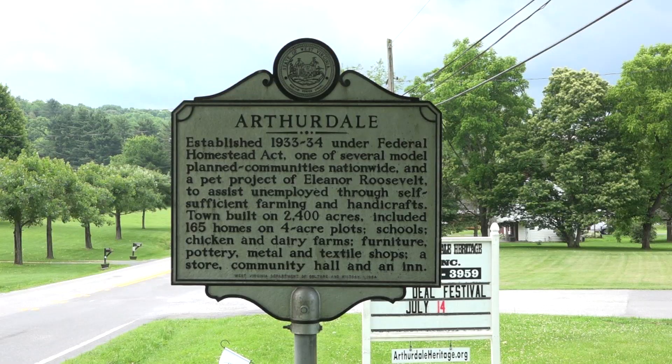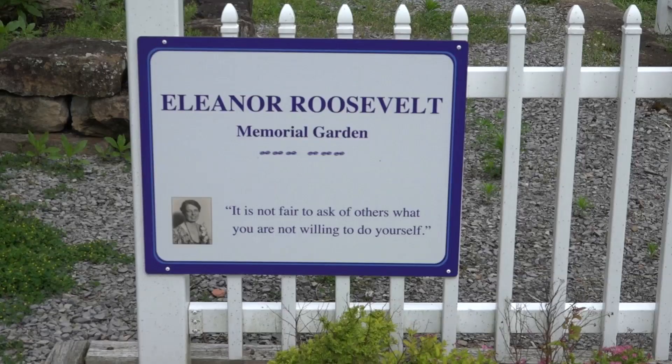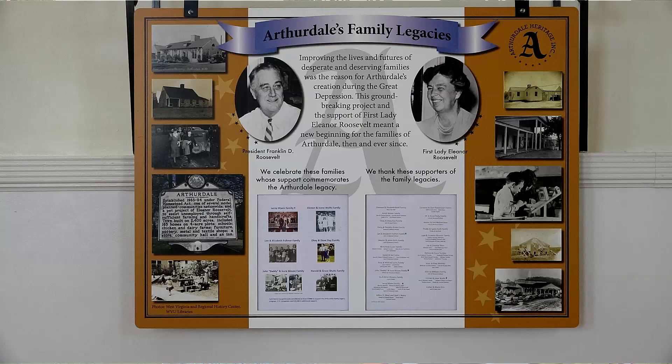Arthurdale is actually the first New Deal community in the country and we pride ourselves on being the first. We were a community created under President Roosevelt's New Deal program, but we were built really by the first homesteaders who came here. The homesteaders were impoverished and unemployed coal miners and people from other industries. They came from Mon County, where Morgantown is, and Preston County to build new homes for themselves and for their families in the future.